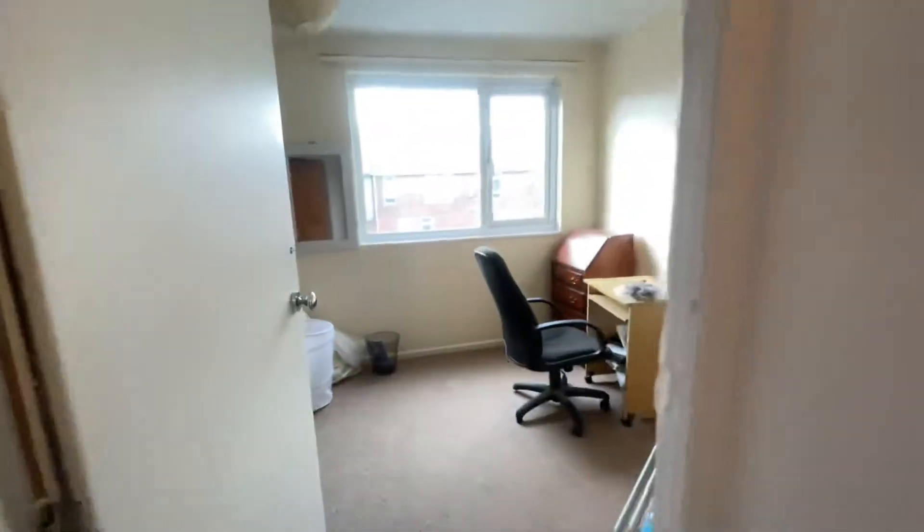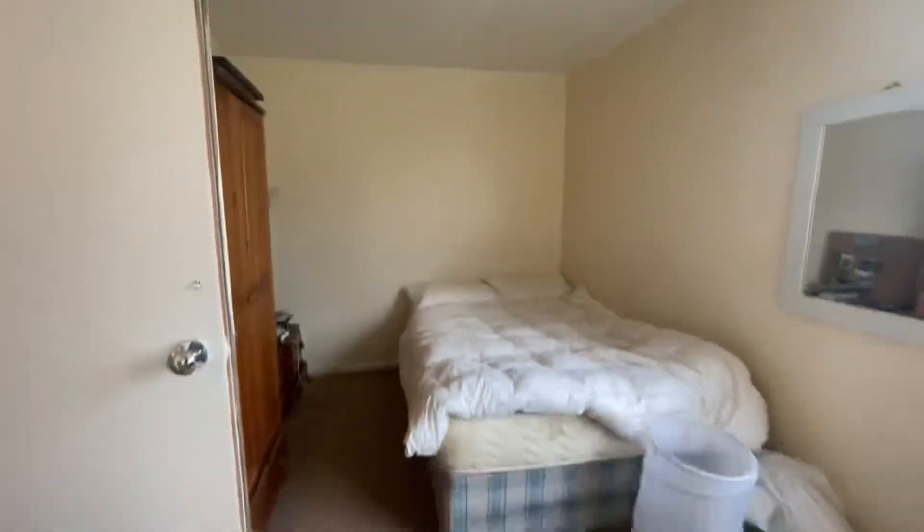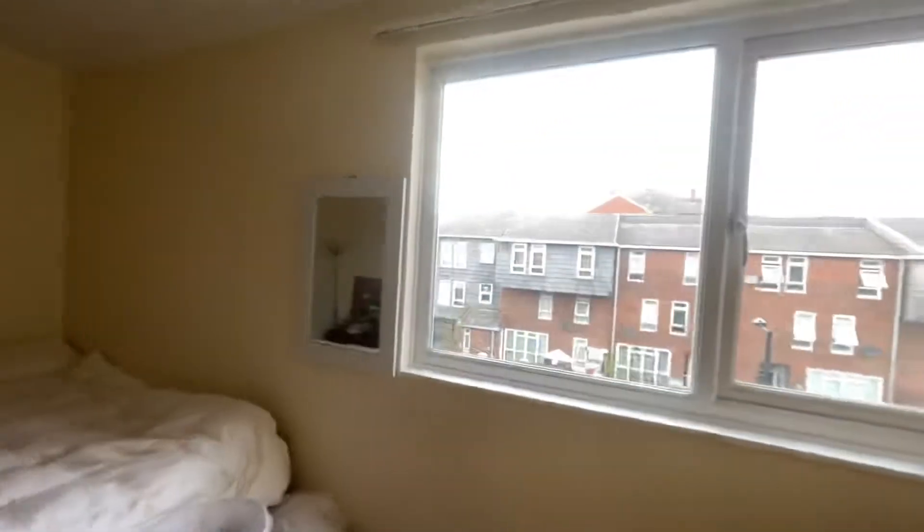So we'll start with the bedroom here. It's pretty much identical to the bedroom below. It's got a wardrobe, a double bed, and lots of light coming in as well.